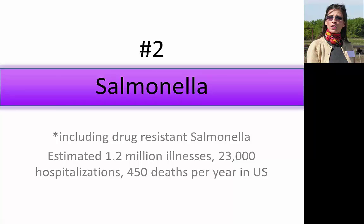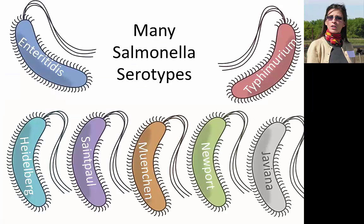Moving on to number two on the list: Salmonella. Salmonellosis is estimated to cause more than 1.2 million illnesses. It most often causes gastroenteritis which can range from mild to severe. There's also an invasive form — rare but life-threatening. There are many different types of Salmonella, and it's common to name the serovar after the place where it was first isolated, so you'll see some geographic names when working with Salmonella.